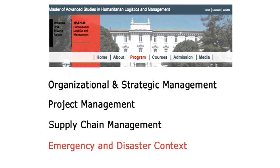The first three modules — strategy and organization management, project management, and supply chain management — give you an overview of strategic, tactical, and operational issues. For all practical purposes, they could be associated with any organization, not necessarily an NGO or UN agency or humanitarian organization. What complements this offering is a module on Emergency and Disaster Management, which really provides a focus on humanitarian action.